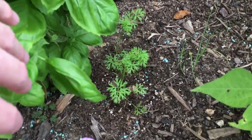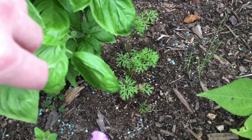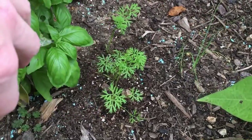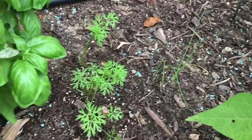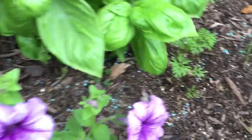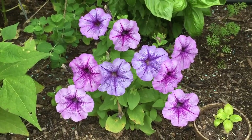I did kill one caterpillar on a bean a day or two ago, but there are a lot less now than there were before. The spring carrots are doing okay, the onions are growing. And I just love this petunia right here.